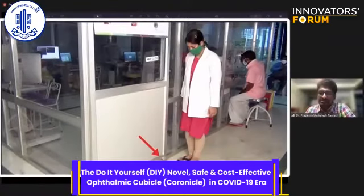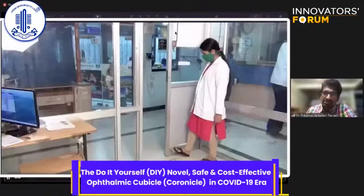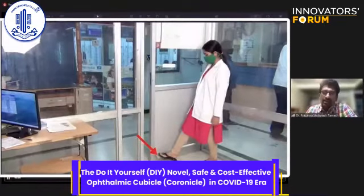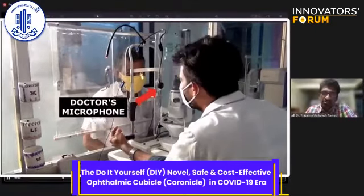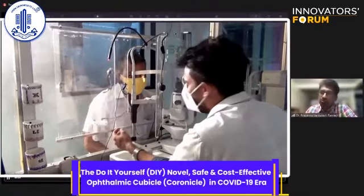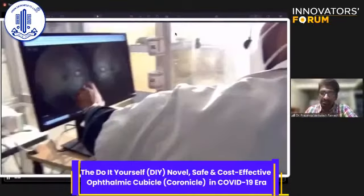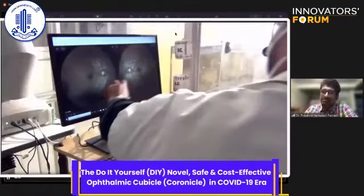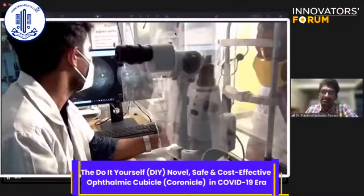Another feature of this cubicle is that it can be opened and closed with the leg using a special appendage, so there is no hand contact by the doctor or paramedical staff. Since there is a physical barrier, patient-doctor communication was challenging, so we installed two microphones — one inside and one outside — for the doctor and the patient, and two speakers as well.